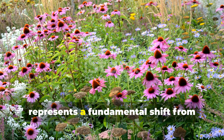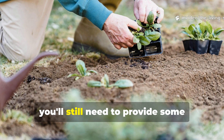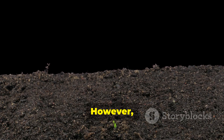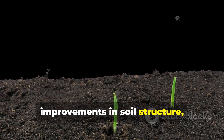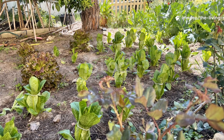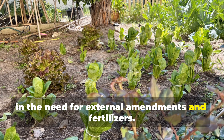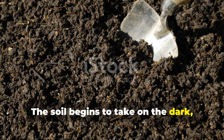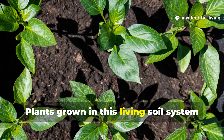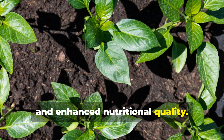Embracing perennial soil builders represents a fundamental shift from short-term thinking to long-term garden development. In the early years, you'll still need to provide some external inputs and support as these systems establish themselves. However, each season brings noticeable improvements in soil structure, fertility, and overall garden health. After three to five years, most gardeners report dramatic reductions in the need for external amendments and fertilizers. The soil begins to take on the dark, crumbly texture and earthy smell of truly healthy earth, and plants grown in this living soil system show improved pest and disease resistance, better drought tolerance, and enhanced nutritional quality.